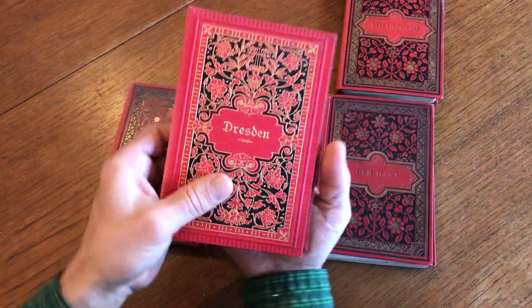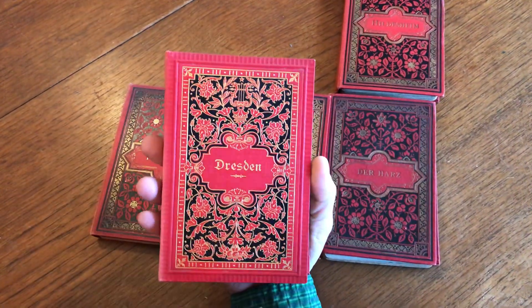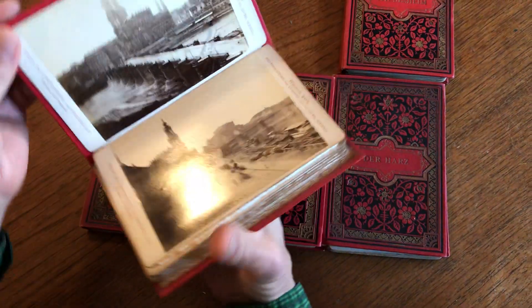And so there's Dresden. Look at this — this is a remarkable survival. A cover like that in gilt ornate. Looks almost like new.